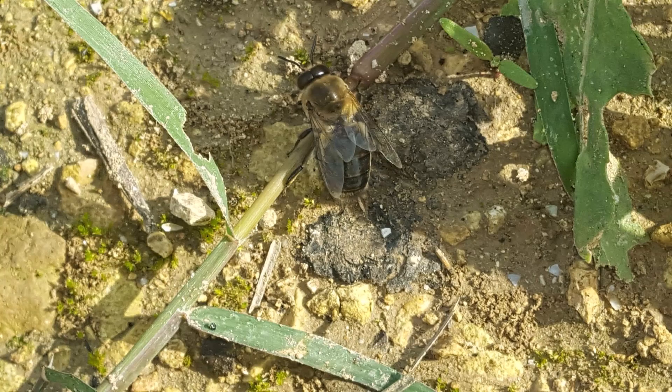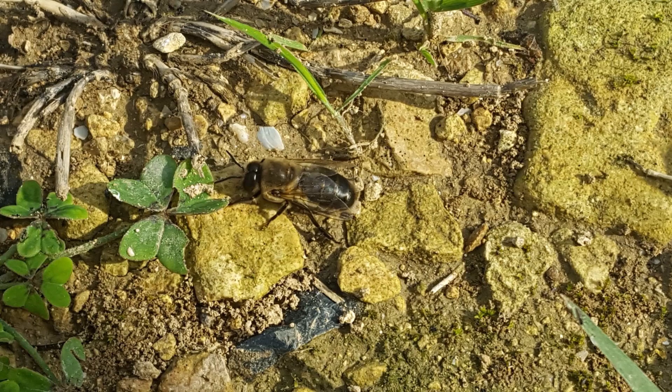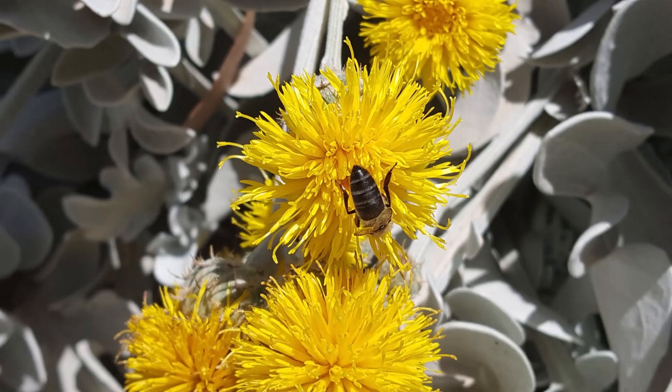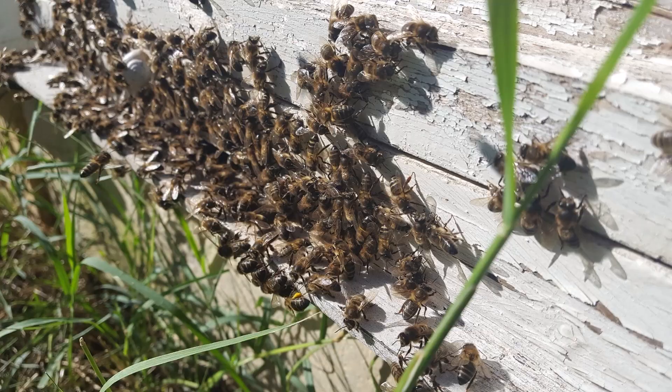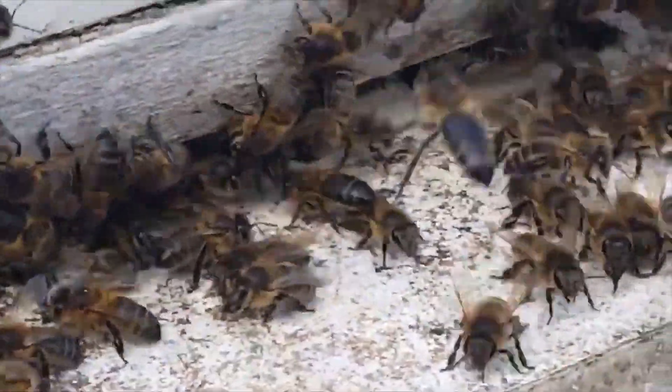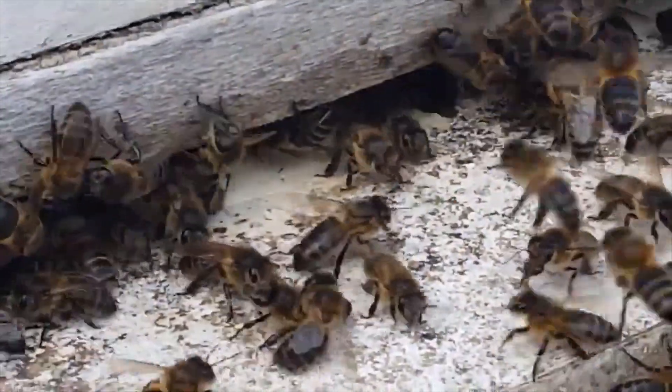This honeybee is very well adapted to the Maltese climate and environment. For millions of years, the Maltese honeybee was the only subspecies on Malta. However, this changed in 1992, when the Varroa mite was accidentally introduced.